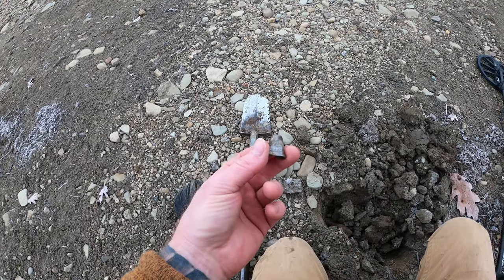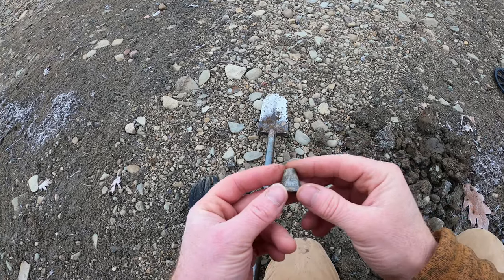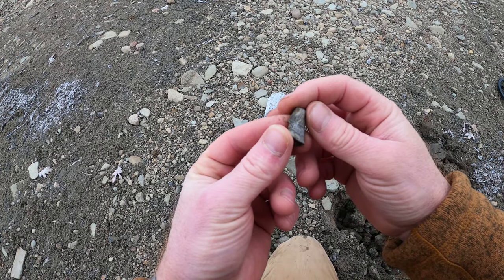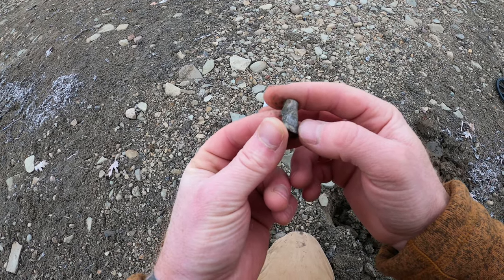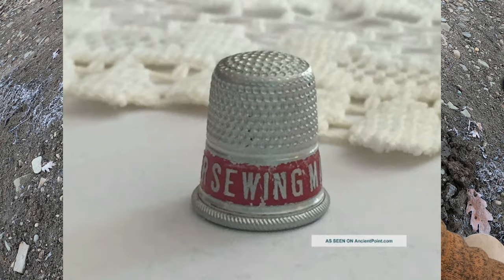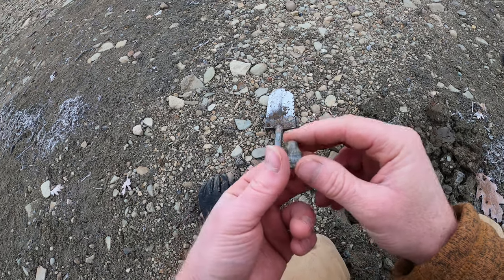Had to switch batteries, that one died. I'm sure the cold isn't helping with that. I thought it might have been silver at first, but I think it's just aluminum. It says — oh — it says 'sewing' on it. That's cool. Haven't found one of these in a bit. I'll definitely take that.